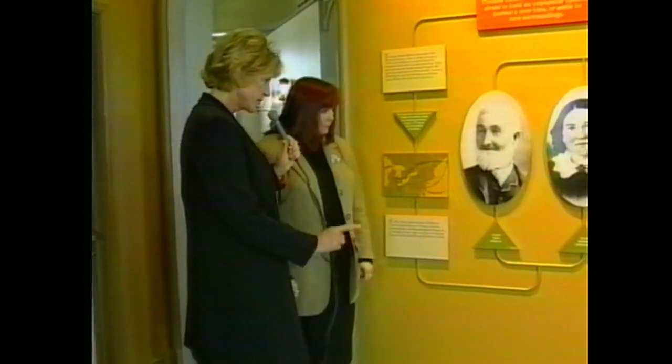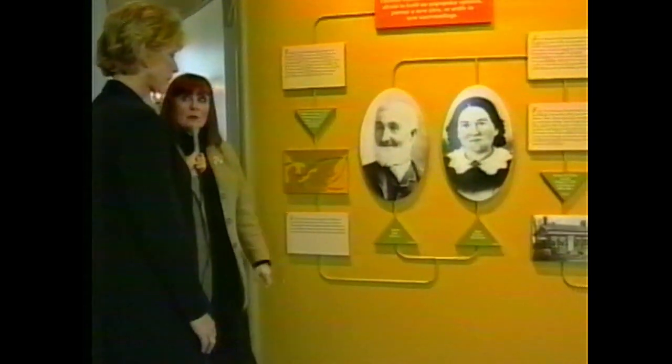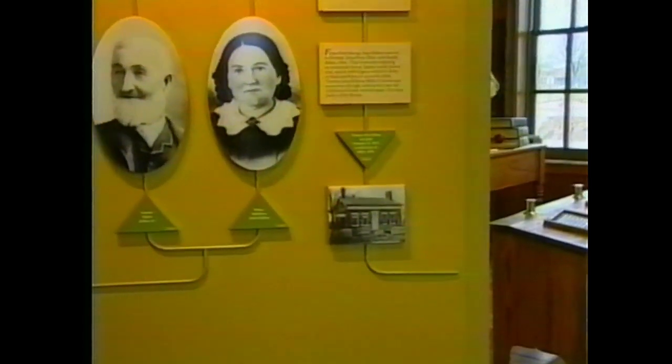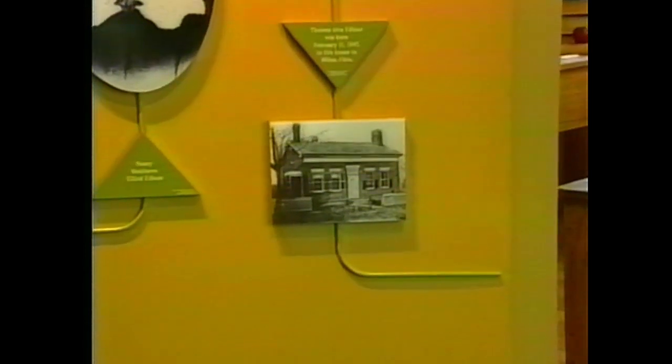Is there a house here - is this their first home? That's the home that Edison was born in, and it is also a museum in Milan, Ohio. So anybody traveling towards Sandusky, Ohio - it's open to the public, as we are here.